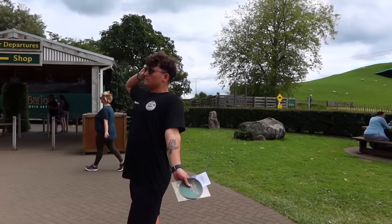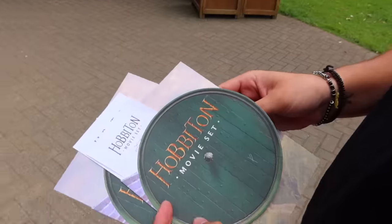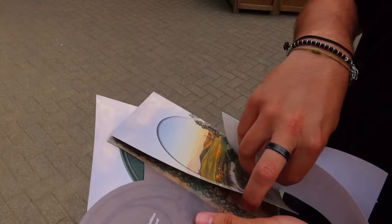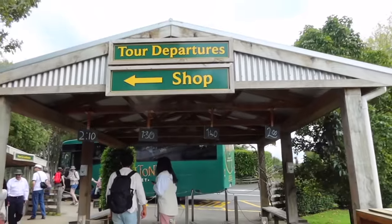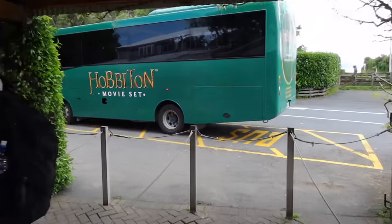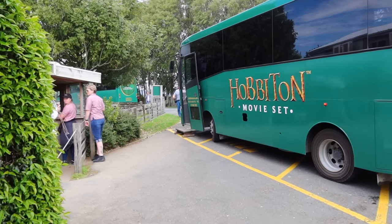We have made it! We got the tickets - it opens up like a little hobbit hole mat, which is cool. We got here in enough time and now we have to board a little shuttle bus that's going to take us to the Shire. This is so cool - I've got such a big setup here, I didn't really realize just how massive this actually was.